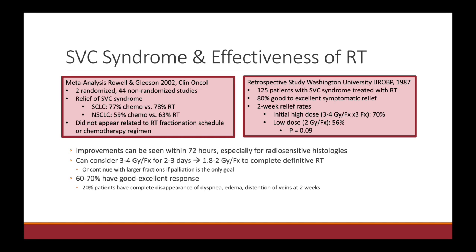There are a couple of points about choosing therapy in the context of two studies. The first is a meta-analysis published in 2002 that looked at two randomized and 44 non-randomized studies. They looked at patients with both small cell and non-small cell lung cancer and compared relief of SVC syndrome symptoms in patients treated with chemotherapy versus radiation up front. In both cohorts, patients seemed to derive equivalent relief whether treated with chemotherapy or radiation.